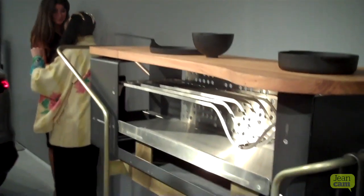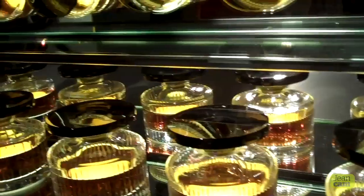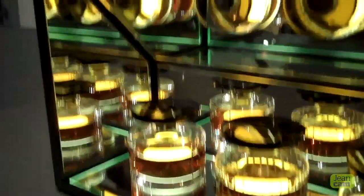But my favorite thing of all was an Armagnac tasting cabinet. Oh, my dying word.